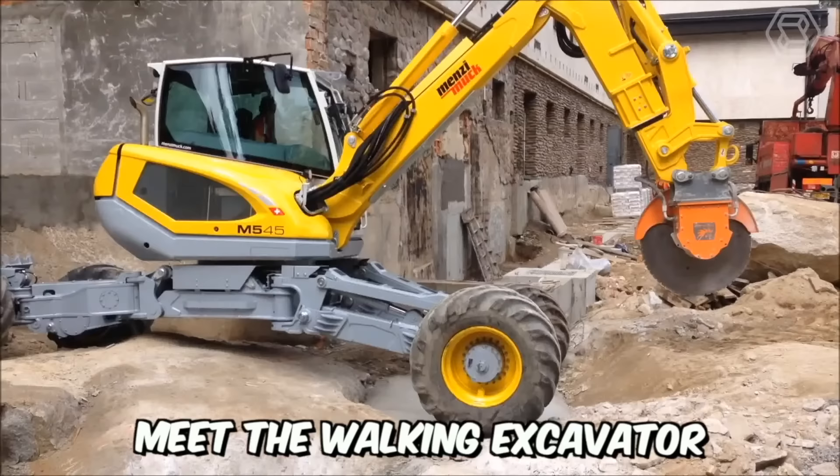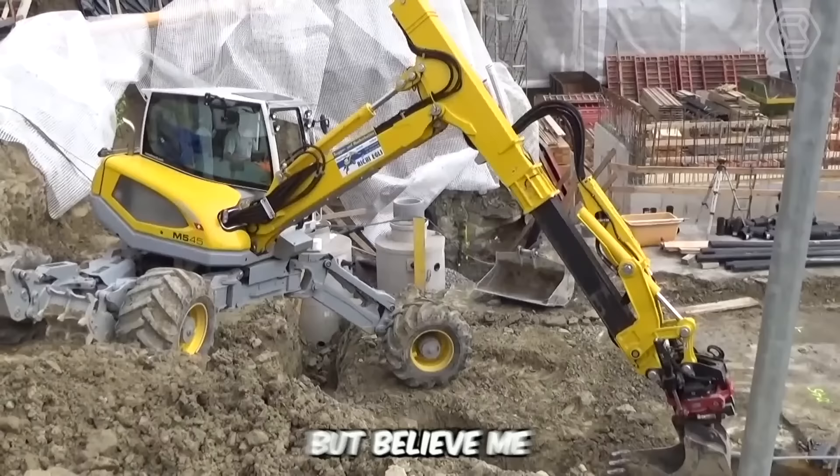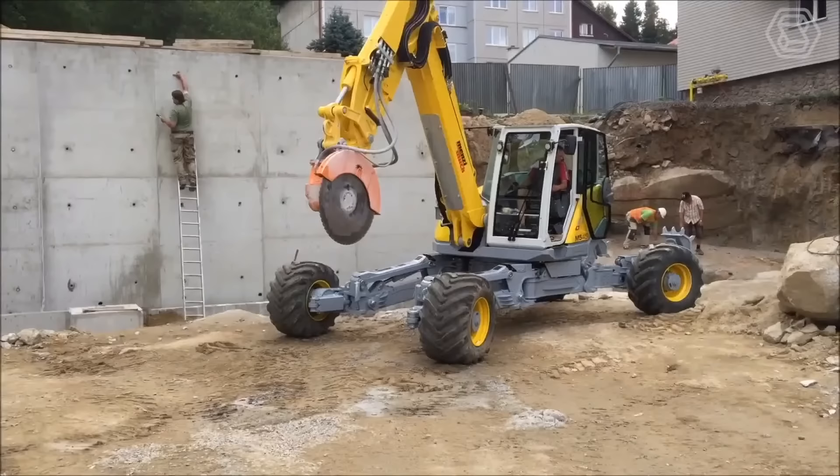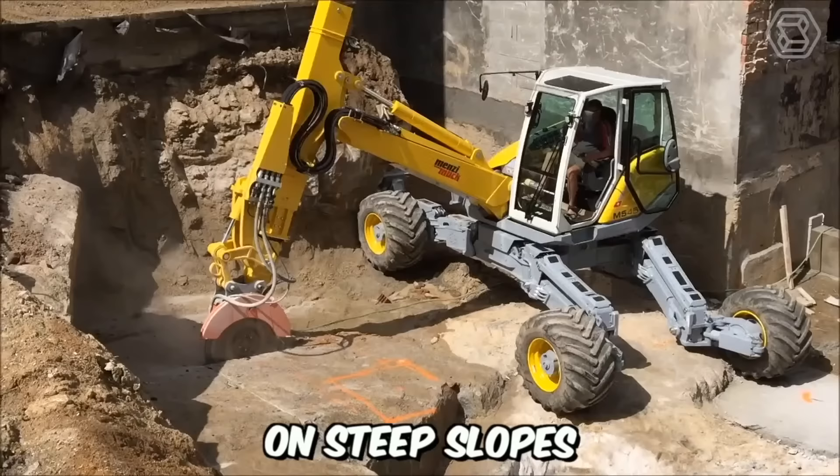Meet the walking excavator from Siku. Thanks to its compact dimensions, the excavator excels in its job on extreme construction sites. This excavator is truly the best choice for earthworks on steep slopes, in mountains, and on impassable surfaces.